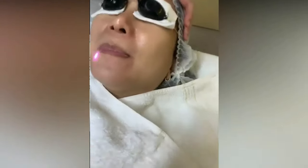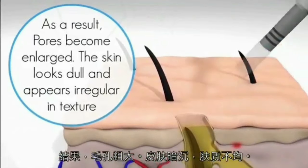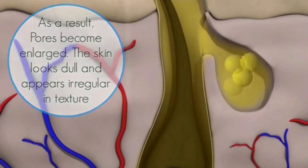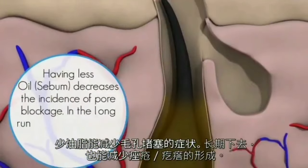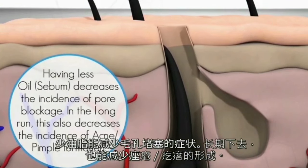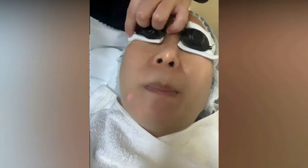When bacteria thrive and multiply, there's inflammation — and that's how you eventually get acne. When the QCS laser targets the oil glands in the skin, it reduces their activity. It doesn't stop oil production entirely — it reduces it — so there's less oil produced overall. When there's less oil, there's less blockage. When there's less blockage, there's less opportunity for bacteria to multiply and cause infection, and therefore less likelihood of getting inflammation.